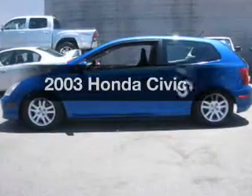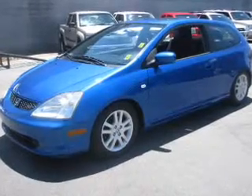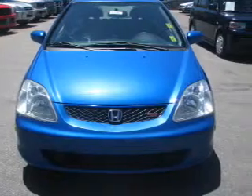Introducing the 2003 Honda Civic. Travel the roads in style and comfort in this great vehicle. With an efficient four-cylinder engine connected to a manual transmission that will keep you in touch with your vehicle.